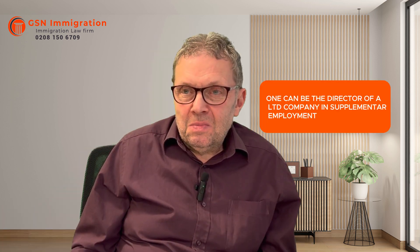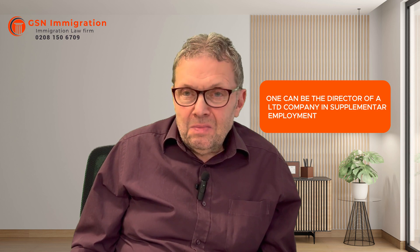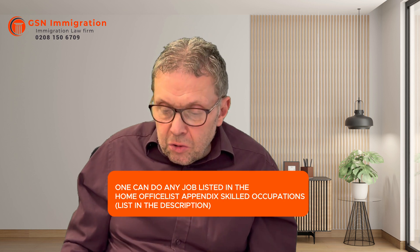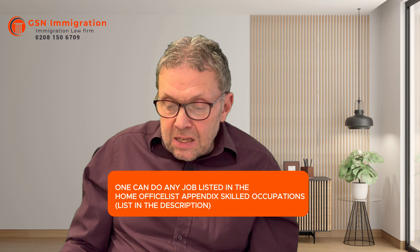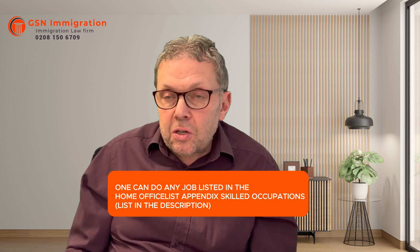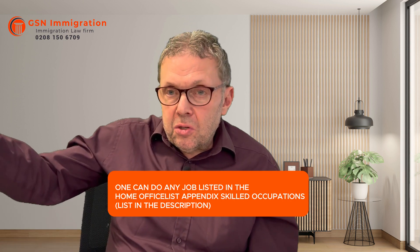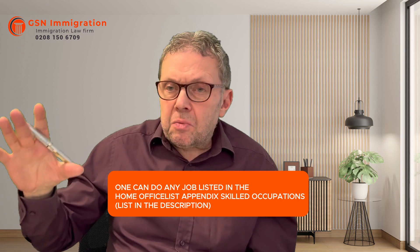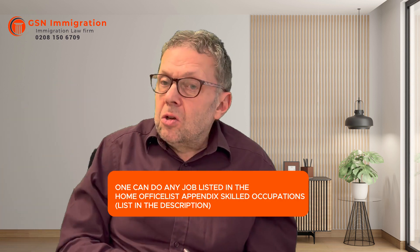Can I be a director of a limited company in my supplementary role? Yes — no rules about that. And can I do any job? You can do any job that's a skilled job, as defined by being on the Home Office lists — Appendix Skilled Occupations. There are various lists of jobs which are deemed to be skilled; as long as it's one of those, it's okay. If it's not one of those jobs, it's not okay.